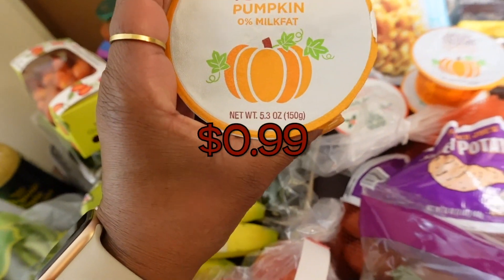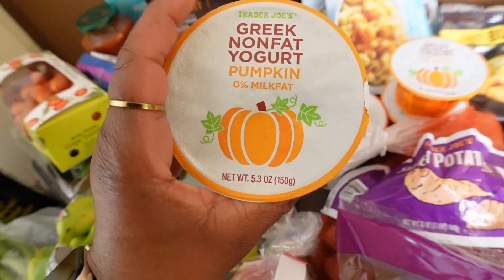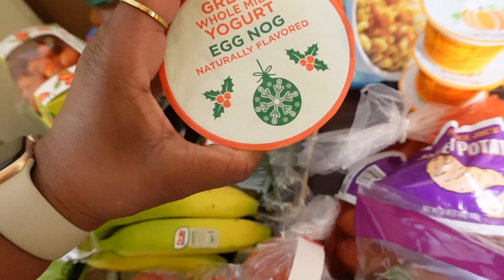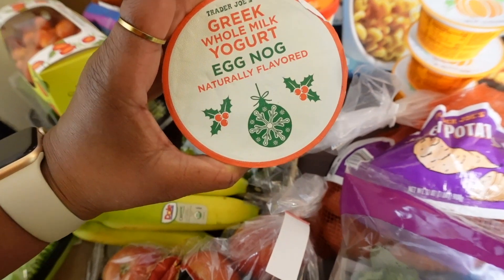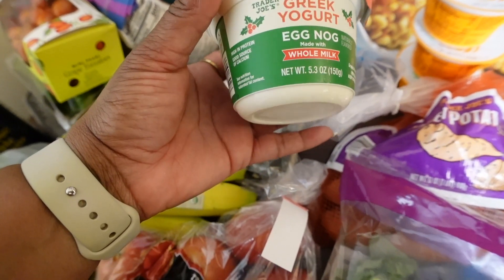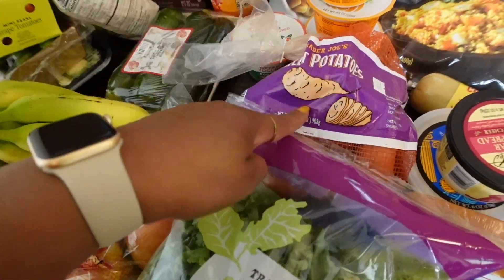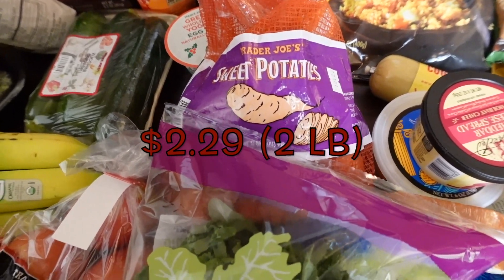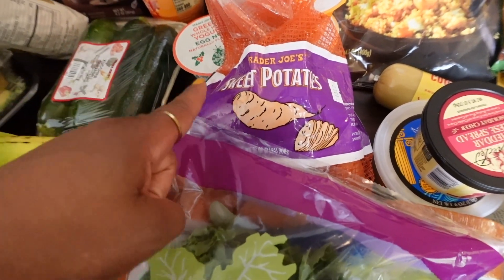I got three of these Greek non-fat pumpkin yogurts — the packaging is so pretty, I love the colors. I also got eggnog yogurt to get in the Christmas spirit; it's Greek whole milk yogurt eggnog flavor. That sounded really good so I just got one to test it. I also love sweet potatoes — during fall I'm gonna make a nice sweet potato hash for breakfast.